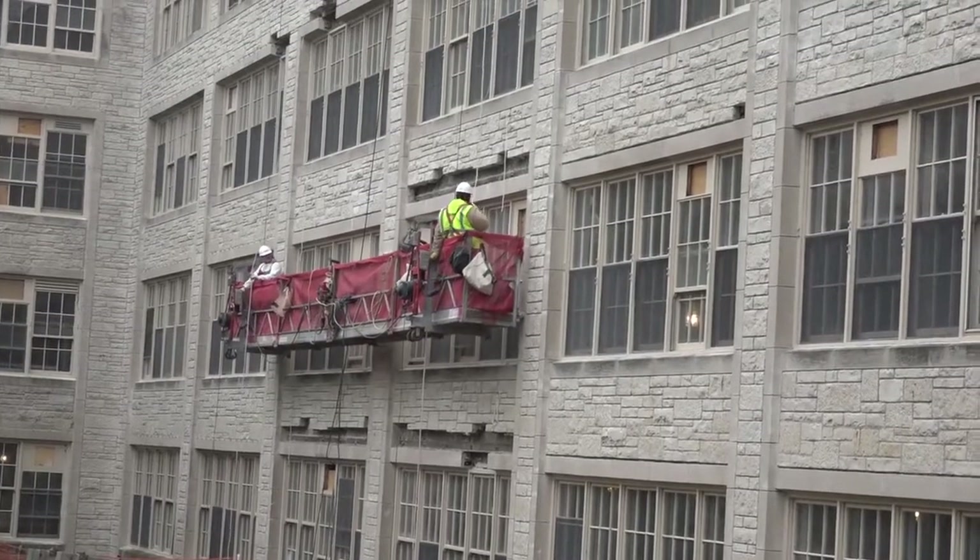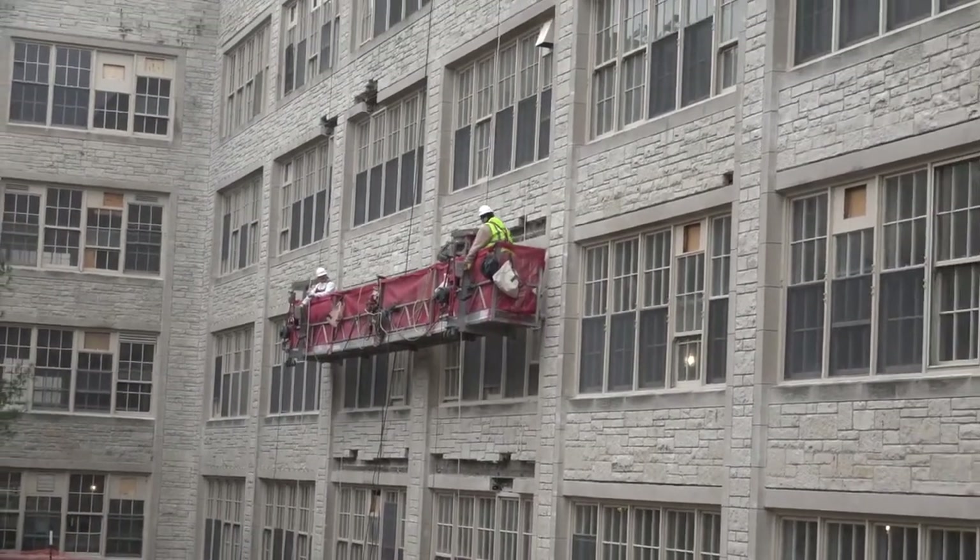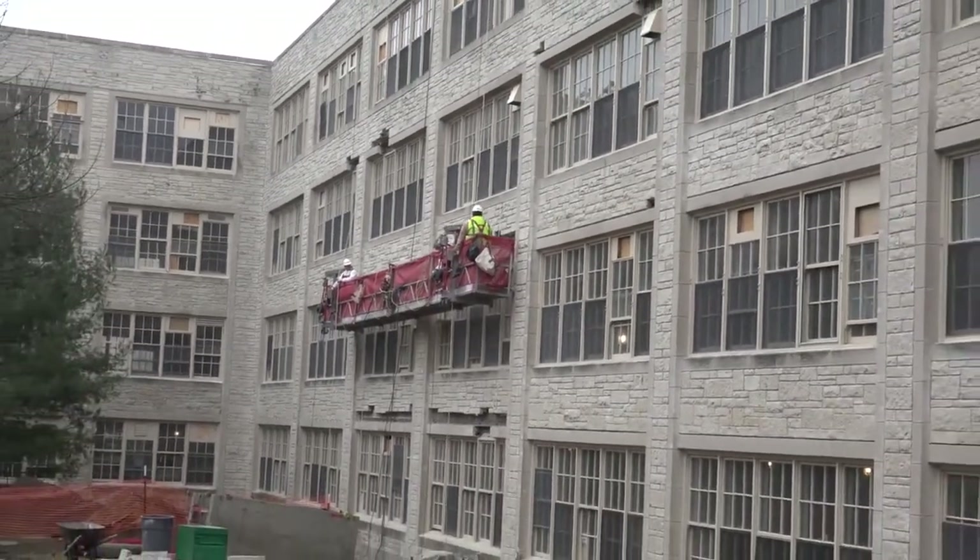The outside of the building is getting some attention too. We're repairing masonry, lintels, and we'll be replacing all the windows in the building, really improving the entire envelope of the building — the entire exterior form of the building. It's going to be improved.